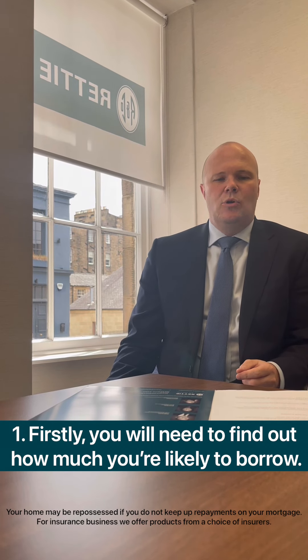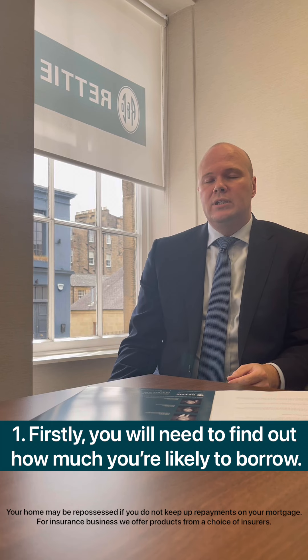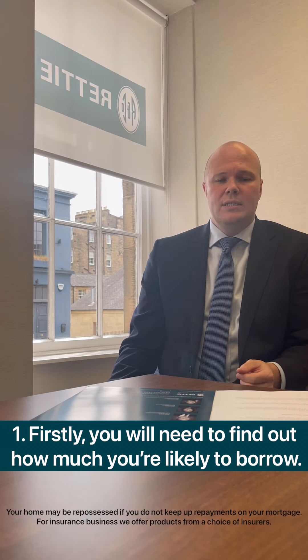One of the first steps in your mortgage journey is to set a lending goal of how much you're looking to borrow. This should be a realistic goal and it should be based around your income, your outgoings, and the size of your deposit you're able to put down.